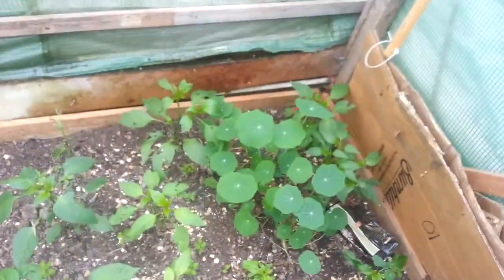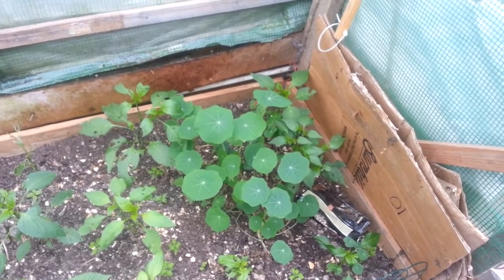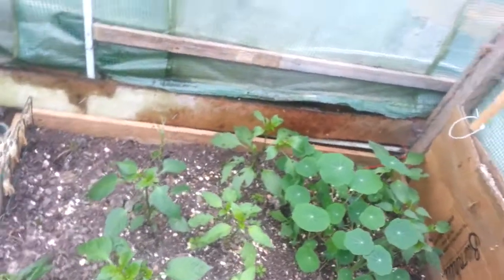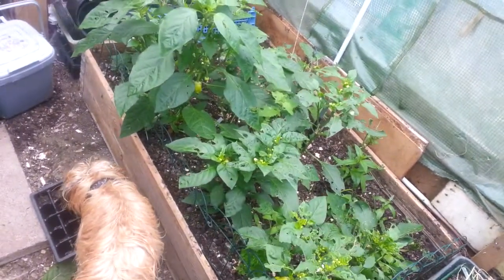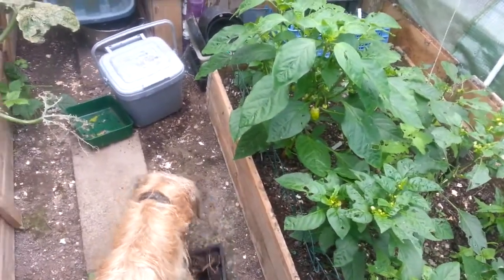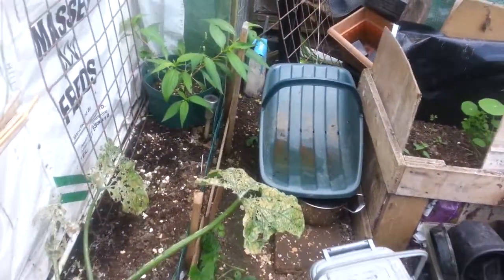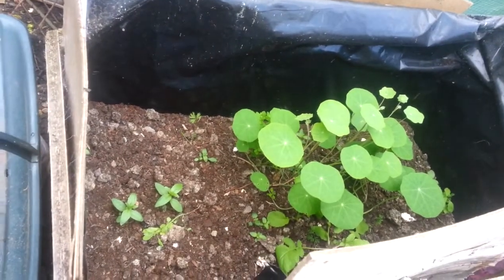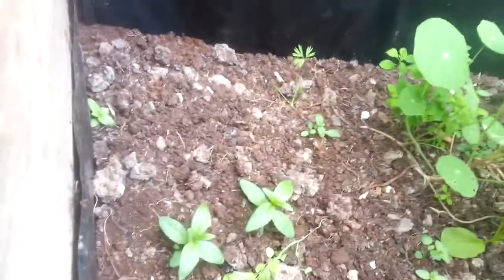These peppers — there are nasturtiums in there, I didn't plant nasturtiums but I don't mind, I'll always make some pesto out of the leaves later on. But this bed is not doing very well at all. There are weeds everywhere, and also where I planted carrots — which I can't grow. I think that is one carrot, I might have a couple of others.